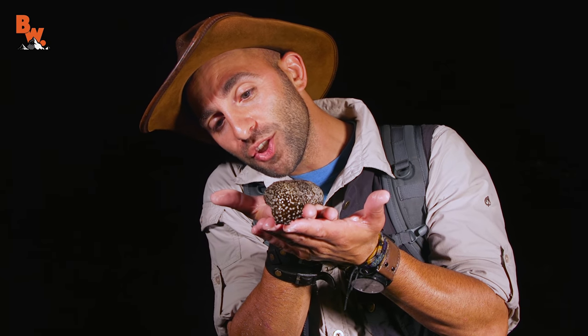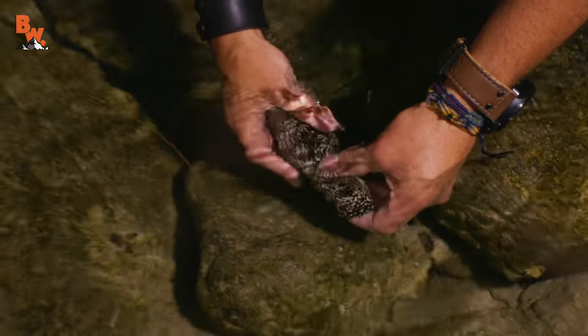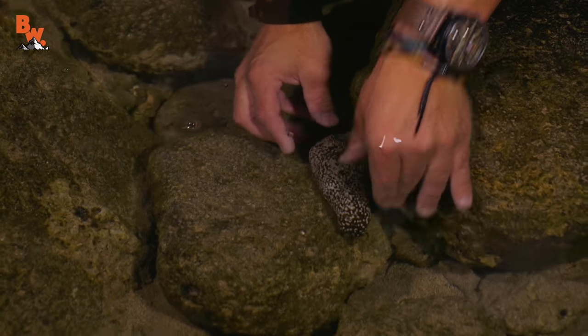Should we put this one back into the water and see what else we can find? Let's do it. Cucumbers are everywhere. Give it a few seconds to grip on there. There you go, buddy. All right, let's keep moving. Watch out for sea urchins.